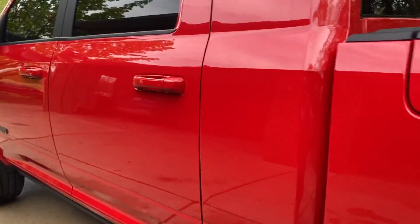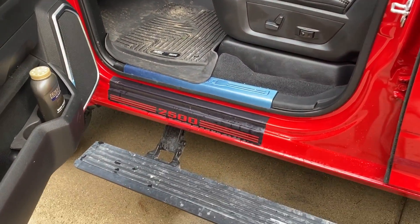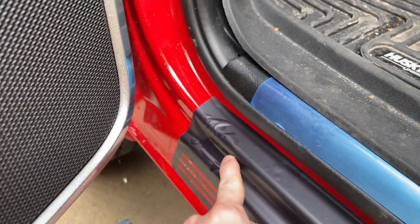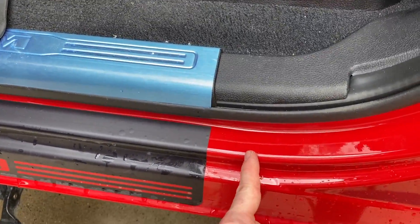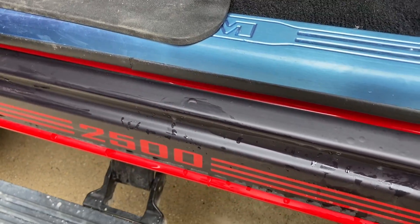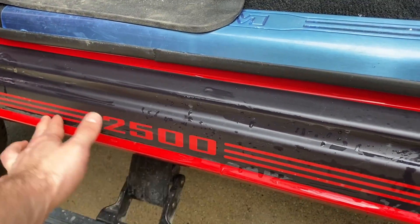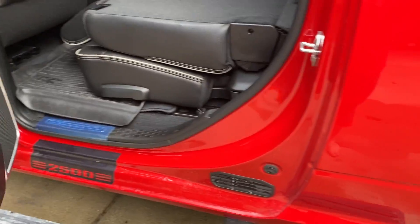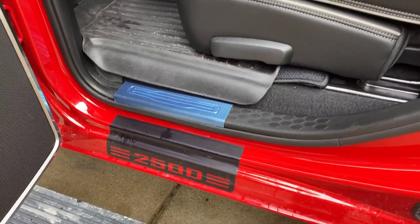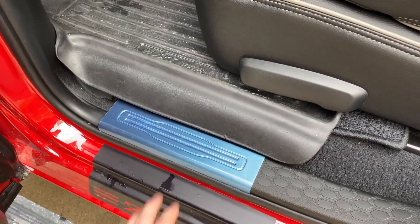I also have some door sill protectors I ordered off eBay. There are the rear ones — the front ones I messed up on applying, so I'm getting sent a new pair. As you can see right here it kind of bubbled up; it was probably applied too far forward toward the engine and should be applied further back so the whole thing is level. It's a 3M vinyl I believe, and this part is clear so whatever color your truck is, that's what the '2500' will display. They make these for 3500s as well. I obviously still have the blue protective tape over this.